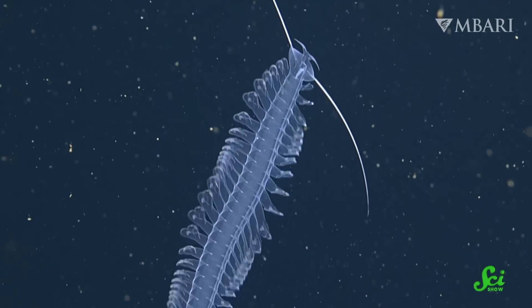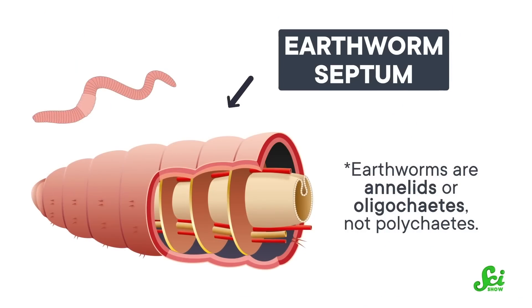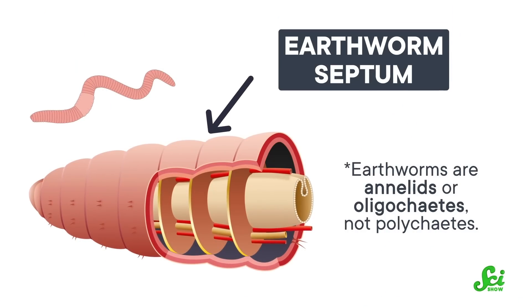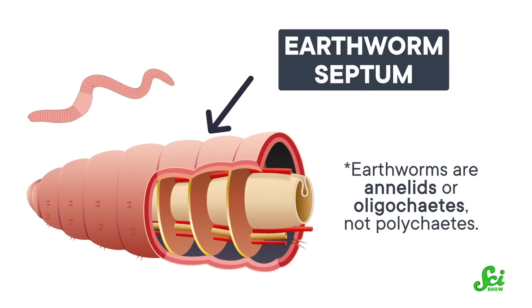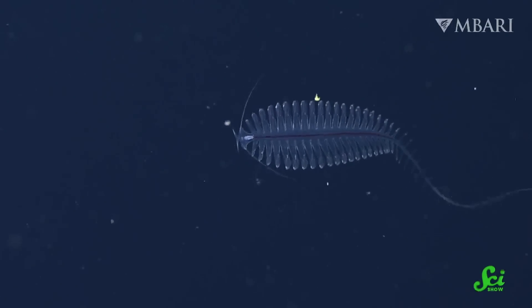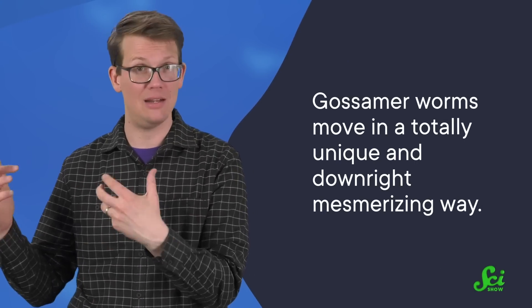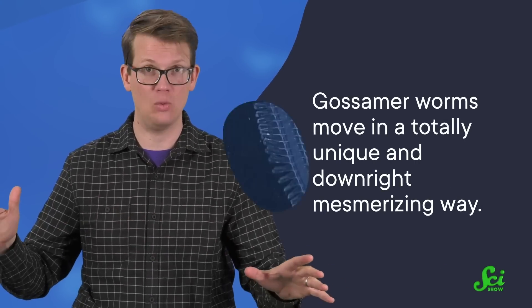But unlike many of their wiggling underwater cousins, gossamer worms lack two of the key defining features of polychaetes. The word polychaete means many bristles, because almost all species in this group have bundles of tough, brush-like spines called chaetae at the ends of their little feet — except gossamer worms. Their feet are naked. Gossamer worms also don't have septa, thin bands of tissue that give worms their segmented, bubbled look. Gossamer worm bodies look more like a cross between a balloon animal and a fern frond. And those differences are more than just aesthetic — it means gossamer worms move in a totally unique and downright mesmerizing way.